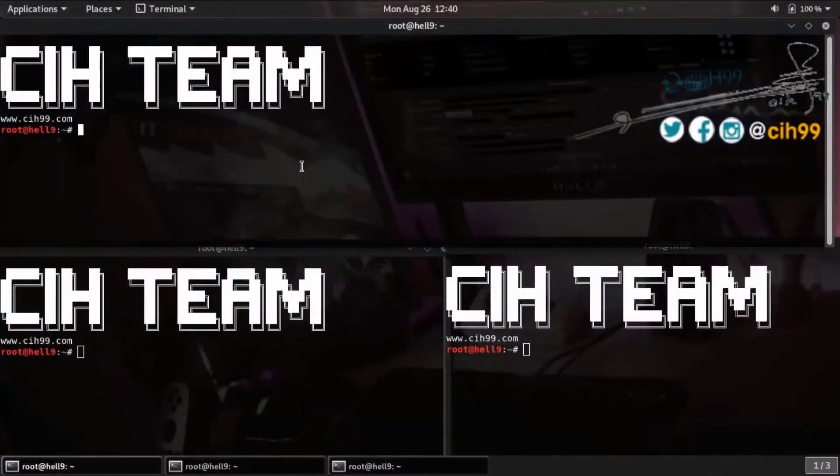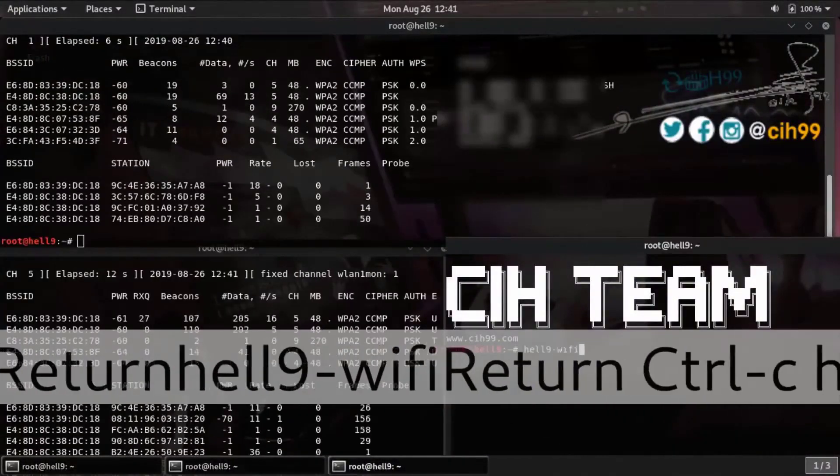To build a true ethical hacker, with HDA Tech Tips channel. Enjoy!